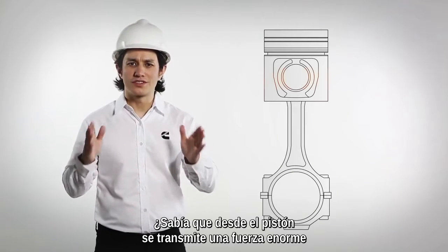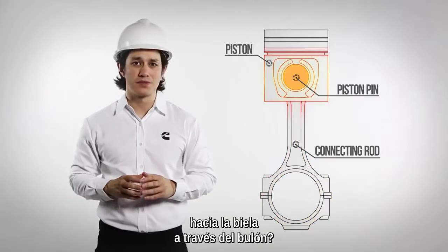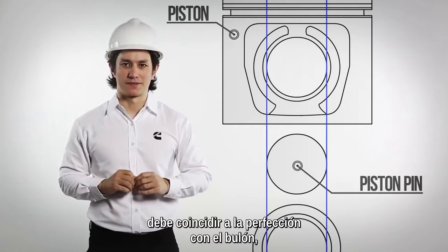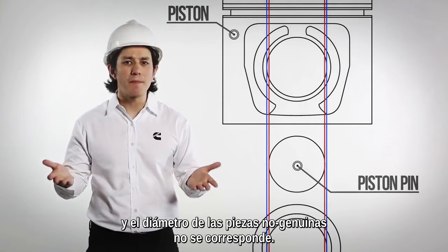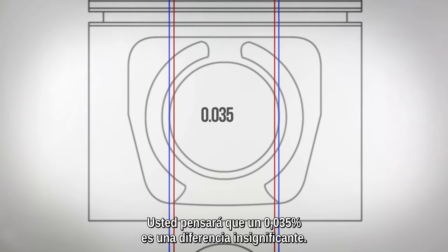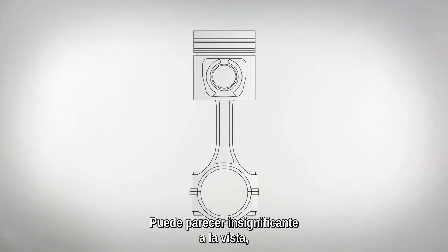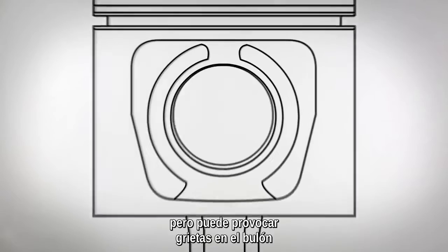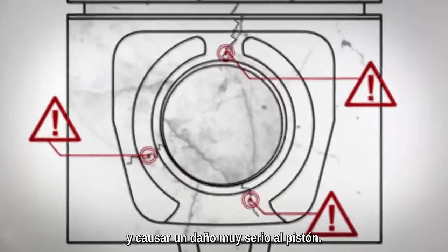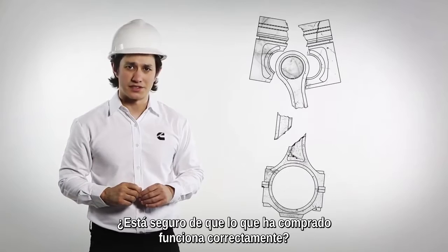Did you know that there is tremendous force transmitted from the piston to the connecting rod via the piston pin? Therefore, the diameter of the bore has to match the pin perfectly. But the non-genuine part does not match in terms of diameter size. You might think a 0.035% difference is negligible — this difference seems minute and insignificant to the eye, but it can lead to fatigue and cracks in the pin bore, which may bring severe damage to your piston.